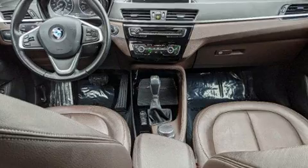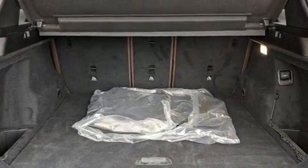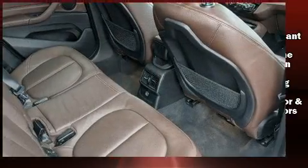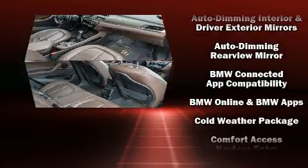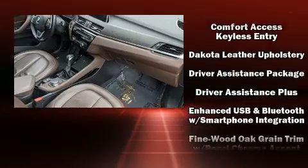BMW prioritized comfort and style by including automatic dimming door mirrors, lane departure warning, and seat memory. The unique heads-up display projects vehicle information onto the windshield, including speed, gear selection, and engine speed. Drivers benefit by not having to take their eyes off the road.